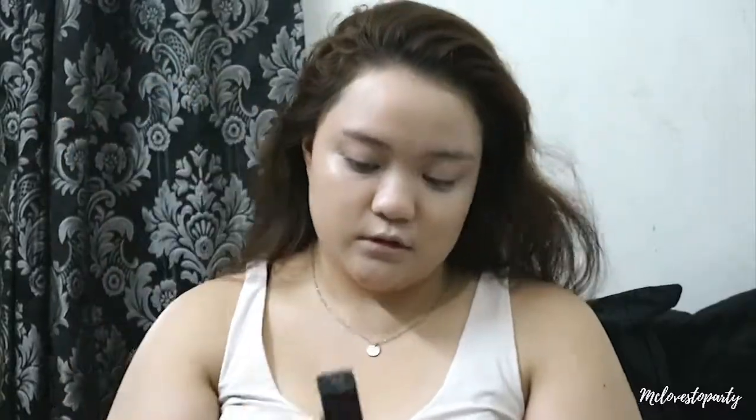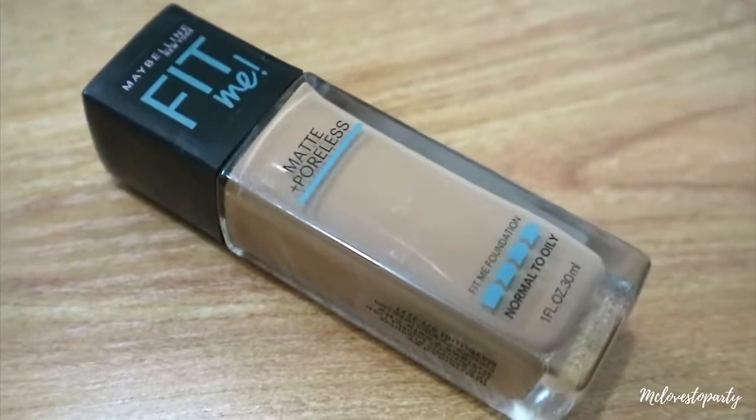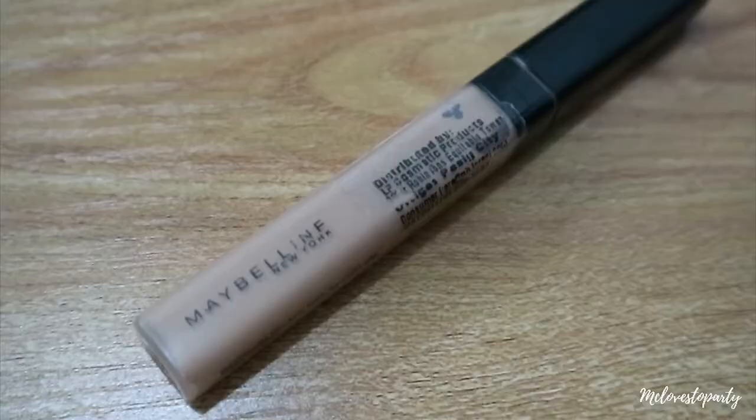Then I'm going to use another foundation, which is the Maybelline Fit Me in number 228. I'm going to use the Maybelline Concealer in number 225 under my eyes because I've got like panda eyes lately. I am going to blend that all up using my foundation brush — because obviously I don't use a beauty blender. I don't know, it's just a waste of money for me. I'm sorry.